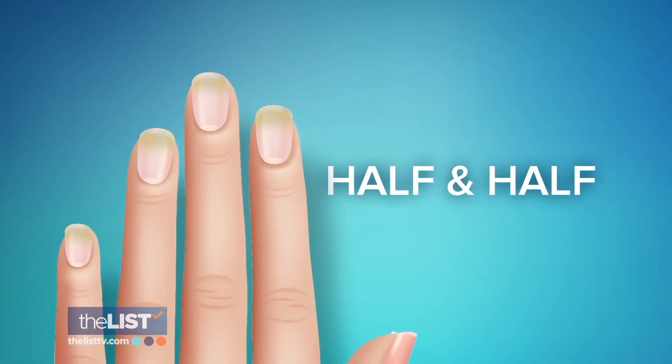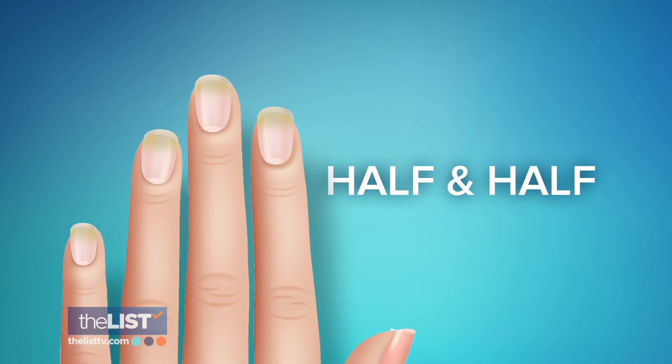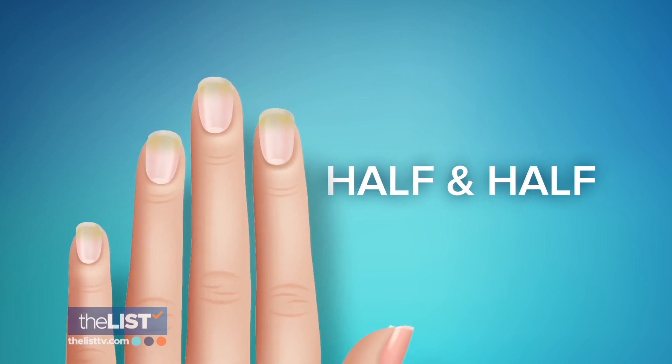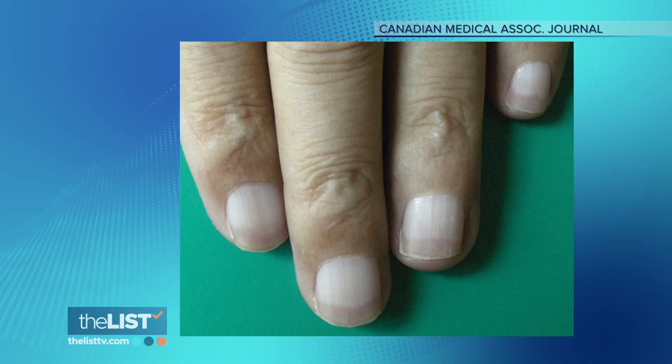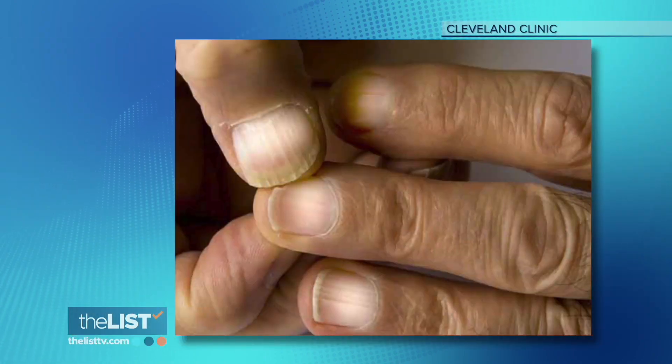Half-and-half nails are when there is a pale or white discoloration on the nail half closest to the cuticle. This can be seen in patients with chronic kidney disease. When the white or pale discoloration affects almost the entire nail, that can be associated with long-standing liver disease or liver cirrhosis, and that's called Terry's nails.